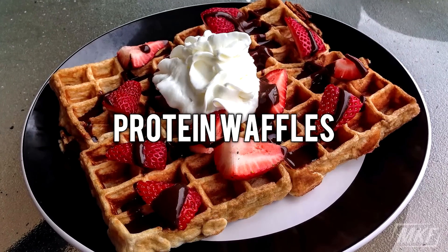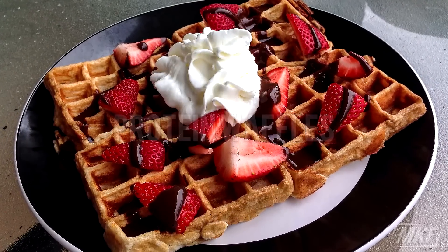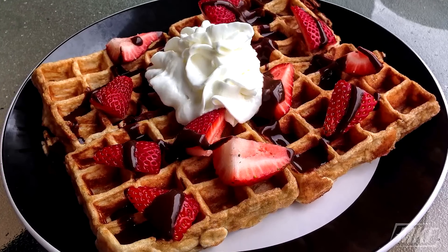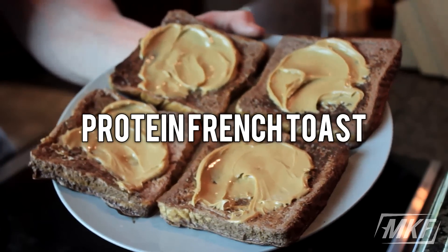And if you have some more time to cook in the morning and relax, why not make some protein waffles? You top these off with a little bit of fruit, some syrup, and some whipped cream, and you've got a great breakfast.